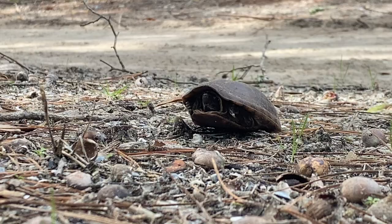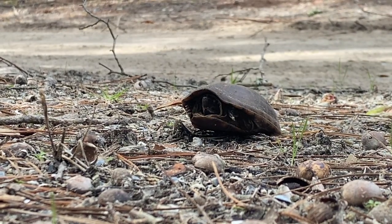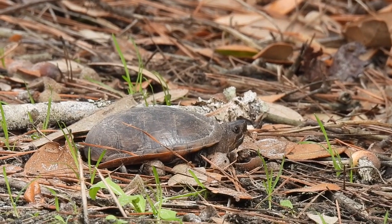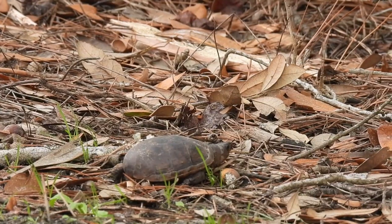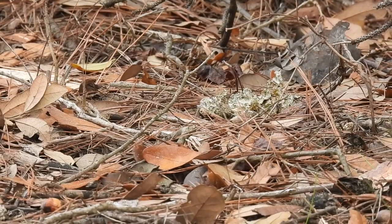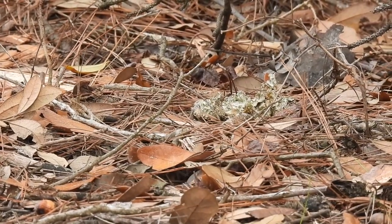When you move turtles out of the road, always send them in the direction they were headed. It seems like we're slowing this one down, so we move further back and watch from afar as it takes one huge step after another and then sinks down into the leaf litter, almost invisible unless you know where you're looking.